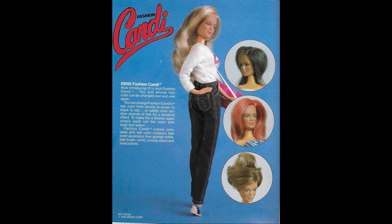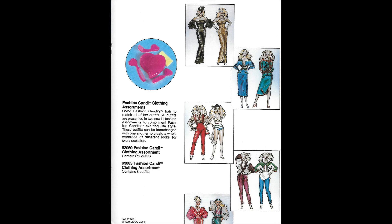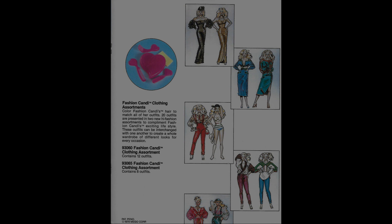We don't talk about Fashion Candy all that much at the Mego Museum — we're more into the action figure lines. But it should be worth noting that this was actually a big success for Mego and sold very well in the 1980s.